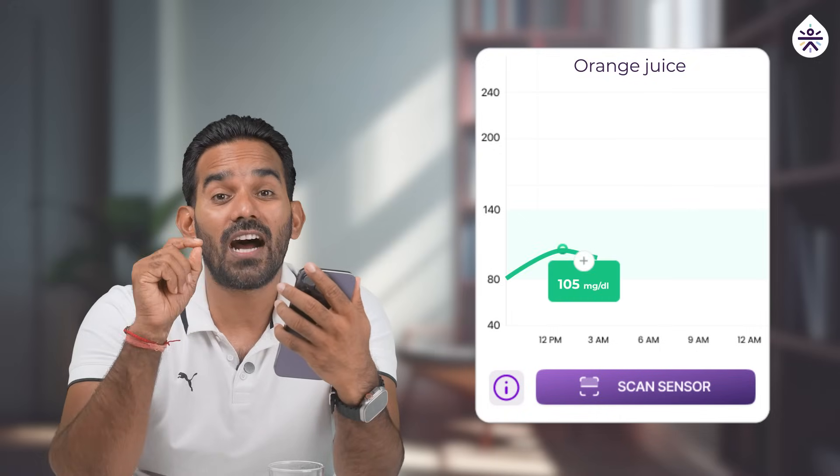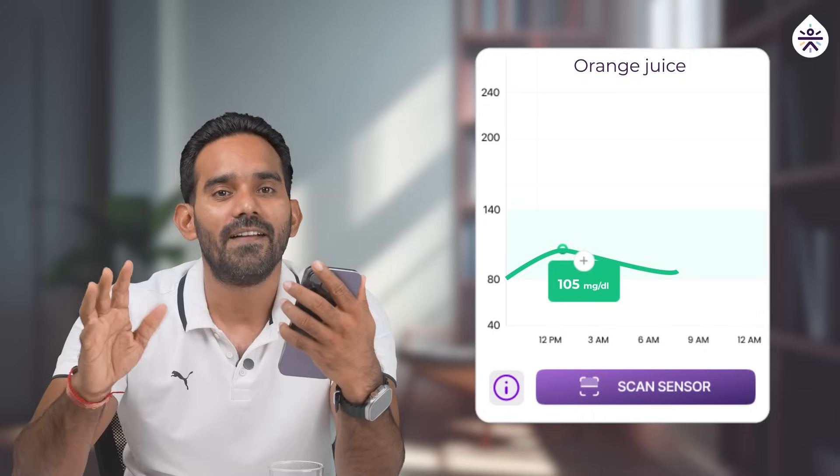I just completed this juice and it has been almost 30 minutes. Let's check my blood sugar level again. My blood sugar level right now is 105 mg/dL — that's a spike of almost 25 points, much higher than the spike I got with 2 whole oranges.